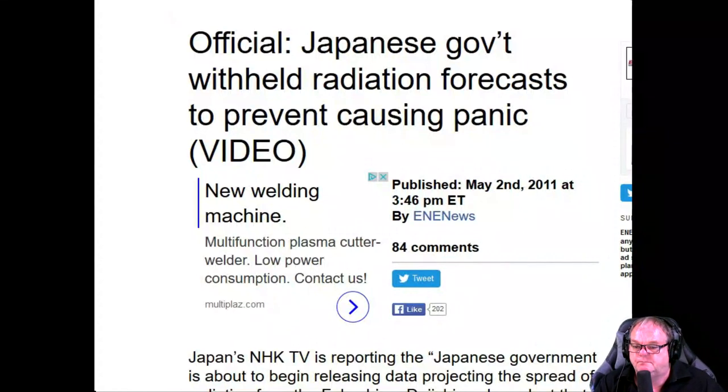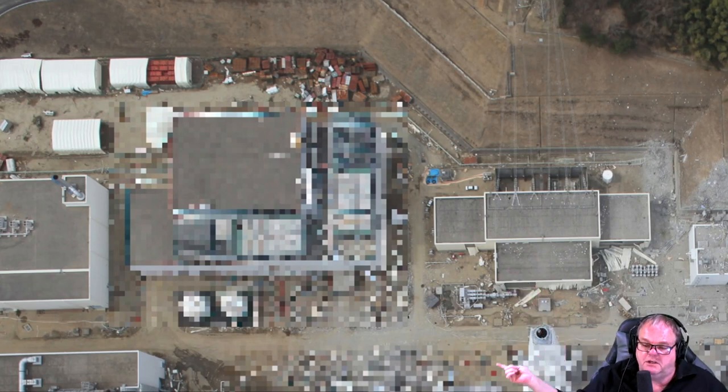Once you lose cooling, they melt down after about 50 minutes. If reactor one melted down in 50 minutes, so did reactors two and three. Japan's government withheld the radiation forecast that taxpayers paid for. The people who were trained, given pensions, given the authority to monitor equipment and warn the public in the event of a major accident — when it finally happened, they stabbed you in the back.